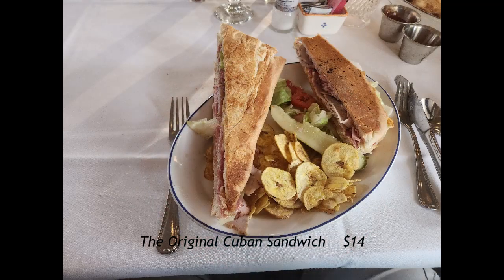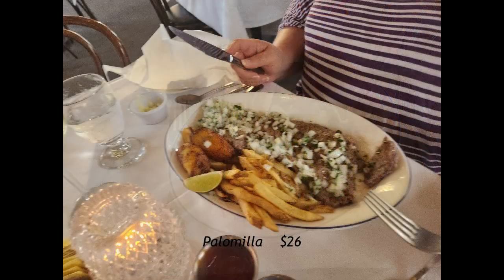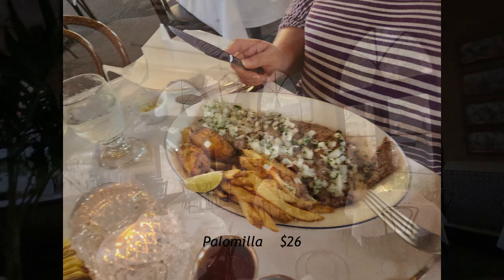Jeremy ordered the original Cuban sandwich — it comes on Cuban bread, which is very crunchy, and has roasted pork, mustard, pickles, and Swiss cheese. He really loves it. I have the palomigala, which is supposed to be a marinated sirloin cut thin, topped with mojo, chopped parsley, lime, and onions. It mainly tasted of all the onions on top.